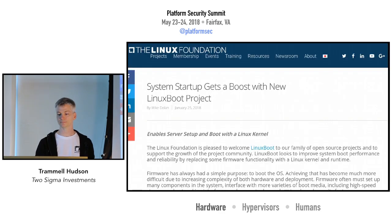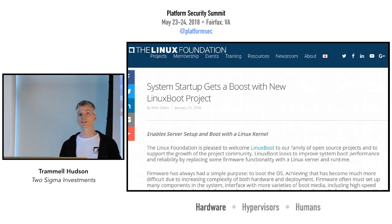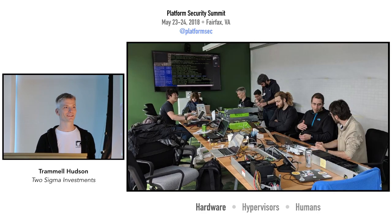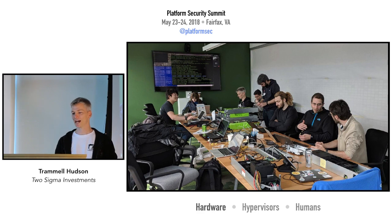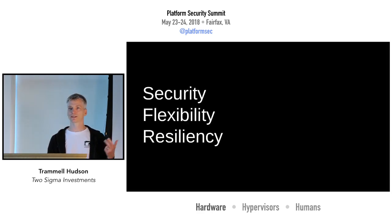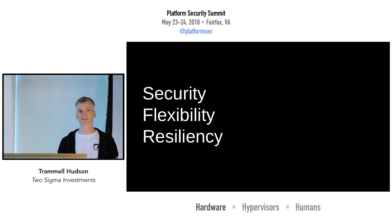We've also been adopted by the Linux Foundation. Google hosted a hackathon a few months ago where folks from Facebook, Verizon, Two Sigma, and other places came together to port Linux Boot to different platforms. You might ask why someone from a financial services company, or from Google, or from Facebook is spending time on this — there are really three primary reasons: security, flexibility, and resiliency.